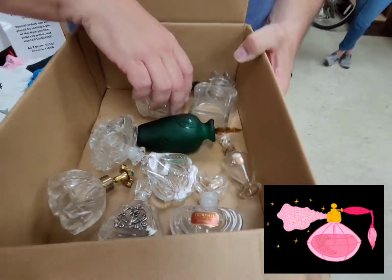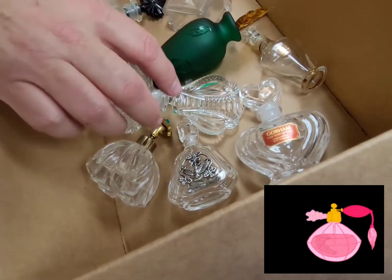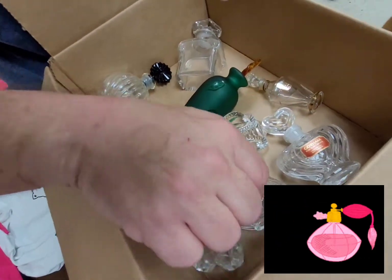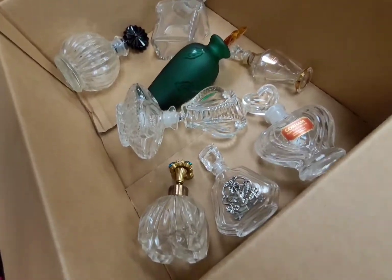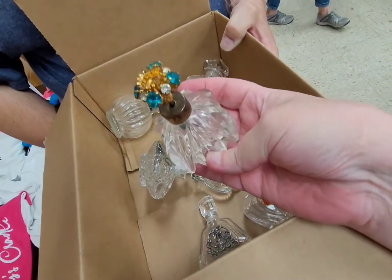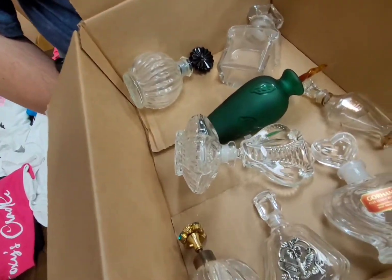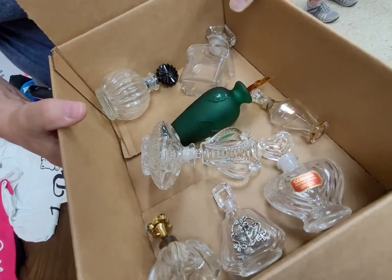We found a whole collection of perfume — glass crystal, lead crystal perfume bottles. I'm definitely going to pick those up. Look at this one — it's really old and has gems on the top. Isn't that pretty? So I definitely want to grab those and see how those do.